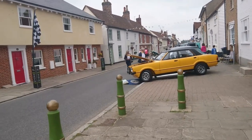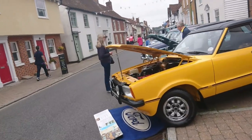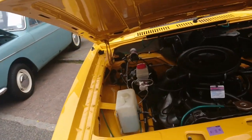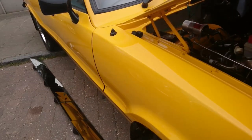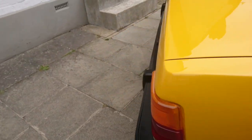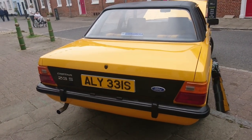1978 Ford Cortina Mark 4 2.3 S. Apparently this is one of only two Mark 4 2.3 S's remaining, and the level of detail in the restoration is ridiculous. We've even got mirrors here to see the underside, and yes, the underside is virtually perfect. Original sales receipt for this as well. Mark 4 is one of the rarest types of Cortinas, and this is one of the rarest types of Mark 4s.